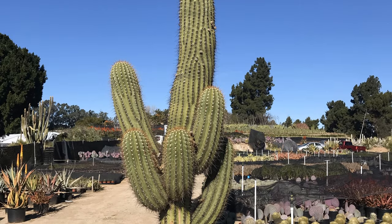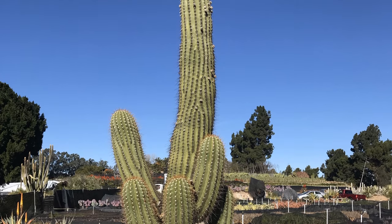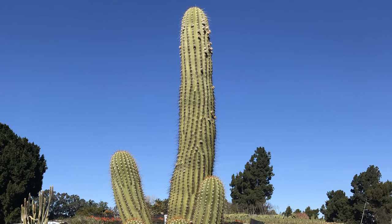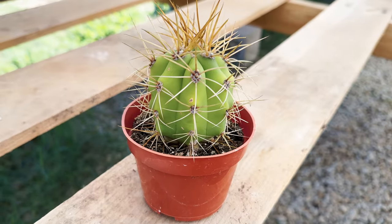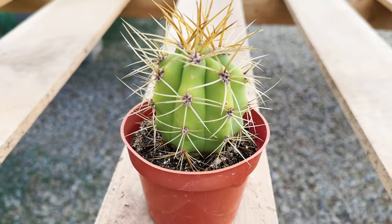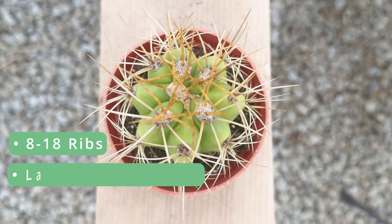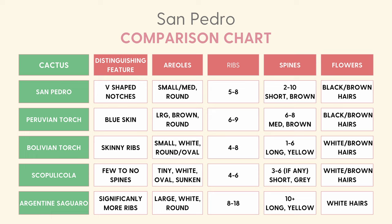The Argentine saguaro is native to Argentina and Bolivia. It stands out with its imposing size, adaptability to various temperatures, and faster growth compared to traditional saguaros. The Argentine saguaro is extra tall and slow-growing, with an extra-wide thickness. It has a round shape at the ribs and tips and does not tend to branch out until mature. This saguaro is just a young plant and will grow very slowly into its full round size. Trichocereus terscheckii typically have eight to eighteen sharp ribs, large round areoles with dense, long yellow spines, and produce large white, night-blooming flowers with soft white hairs.